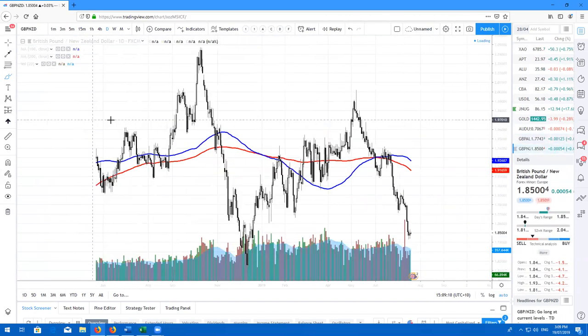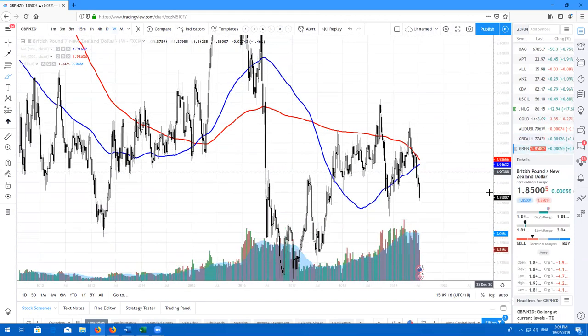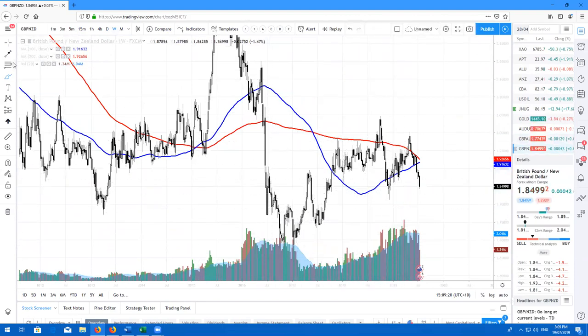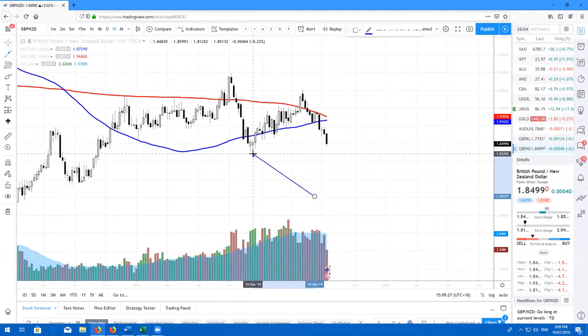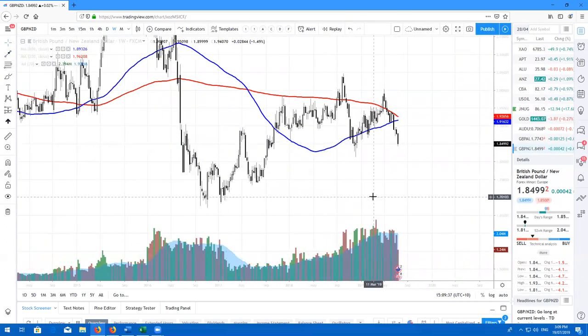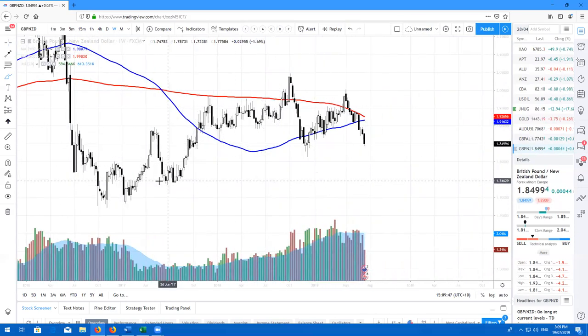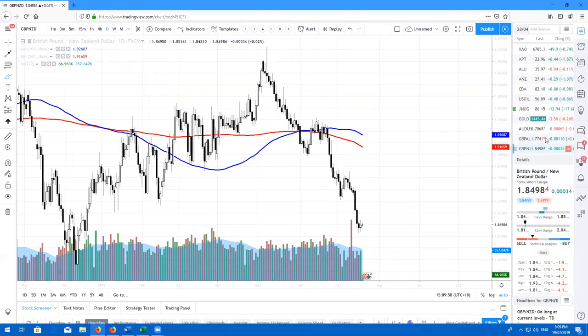Here's GBP/New Zealand dollar. This one is quite interesting — this is a long-term support level. We've been here before. We did form this beautiful hammer back in December. Personally, I think we're going to go a little bit lower as we are creating some lower highs. I don't think we're going to just bounce straight out of here as we do have the long-term moving averages here. I will be looking for something like a bounce setup to occur, and then that's when I'll be looking to take this long-term. But right now I am still a little bit bearish on GBP/NZD.